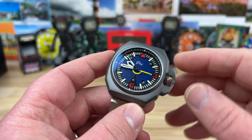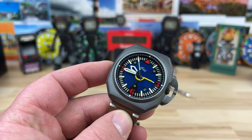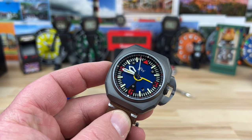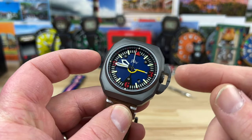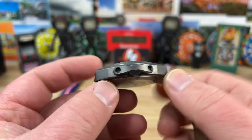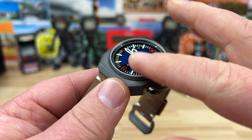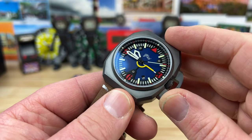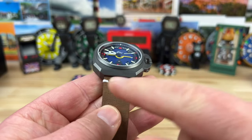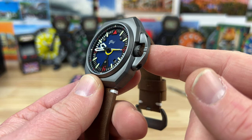Let's talk about the case size. We're looking at a 42.4 millimeter case, 47 millimeter lug-to-lug. The thickness is only 11.8 — pretty dang thin. Flat sapphire crystal up top with anti-reflective coating, 20 millimeter lug width, and a 7 millimeter screw-down crown.